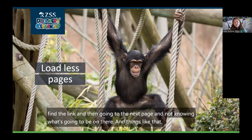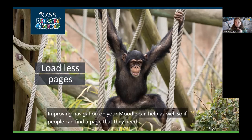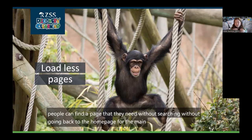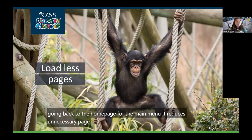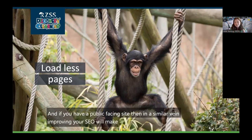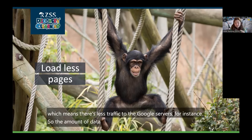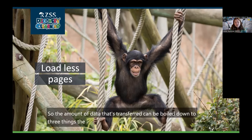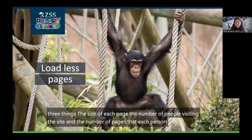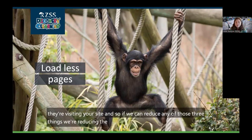Improving navigation on your Moodle can help as well. If people can find the page they need without searching or going back to the homepage, it reduces unnecessary page loads. If you have a public-facing site, improving your SEO will make it easier for people to find your site, which means less traffic to Google's servers. The amount of data transferred comes down to three things: the size of each page, the number of people visiting the site, and the number of pages each person loads. If we can reduce any of those three things, we reduce electricity used and make our Moodle greener.